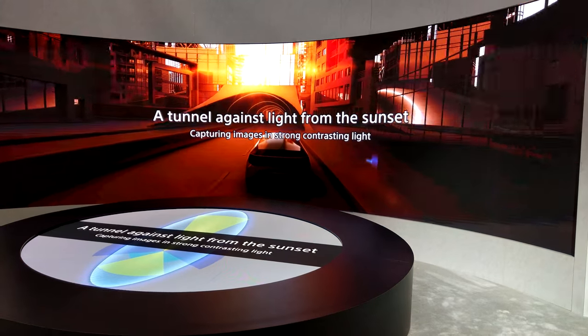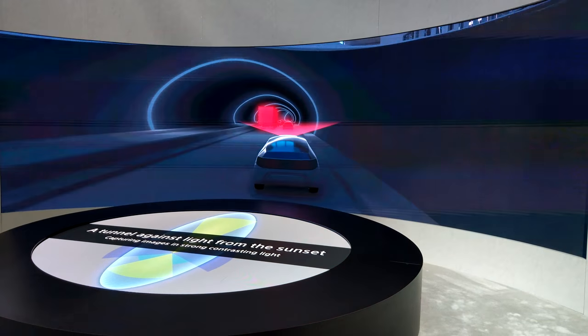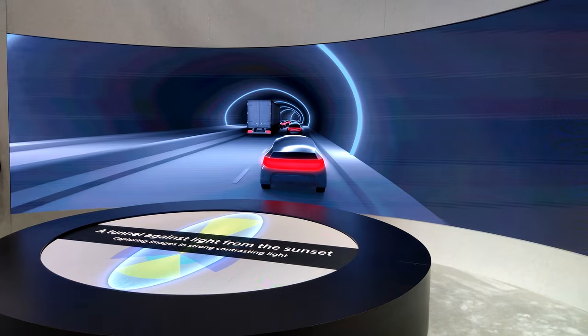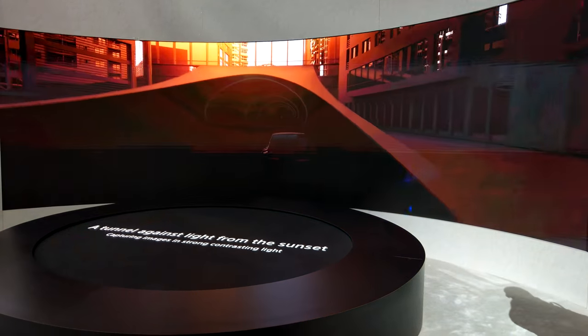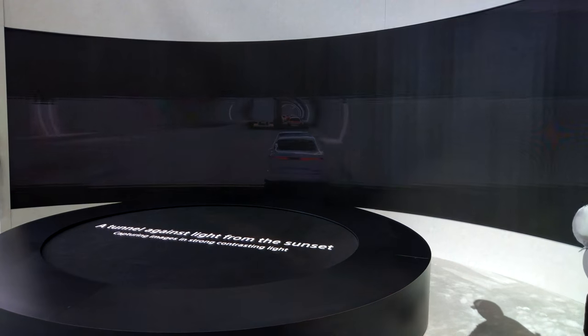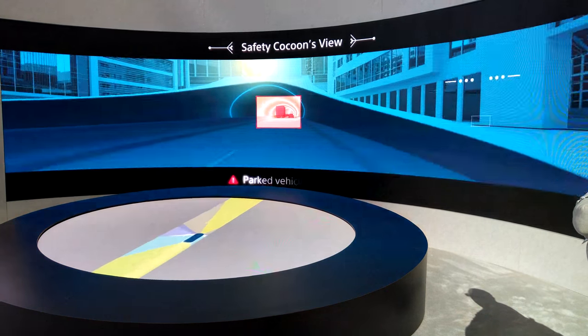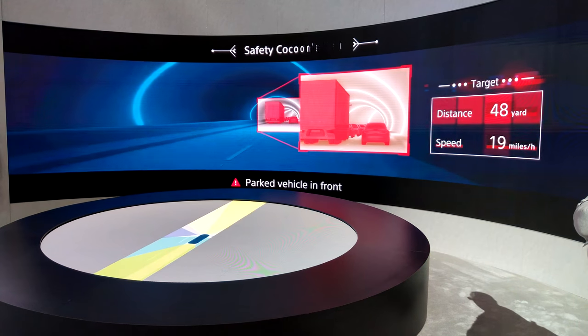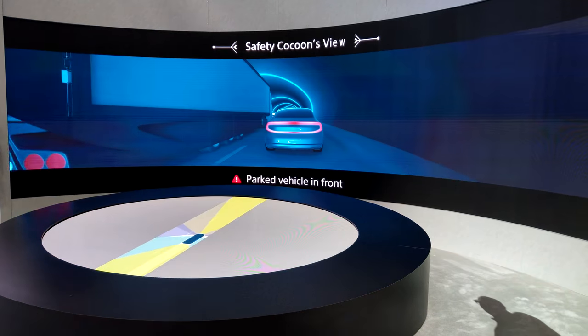A car protected by Safety Capone can detect danger even when it is too bright for a person to see properly. Driving in the early evening has many dangers as such. But a car surrounded by Safety Capone can detect whatever dangers may lie inside that tunnel, and act to ensure your safety.